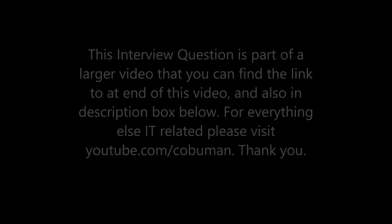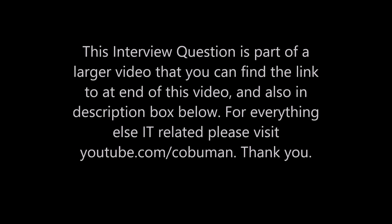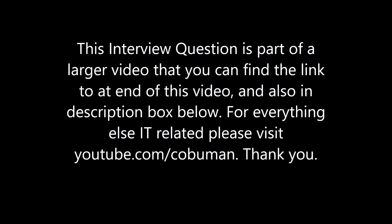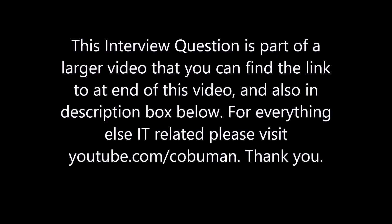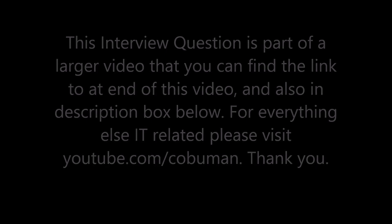This interview question is part of a larger interview questions and answers video that you can find the link to at the end of this video. There is also a link in the description box below. For everything else related to IT, please visit my channel at youtube.com/Kobumen. Thank you so much for watching.